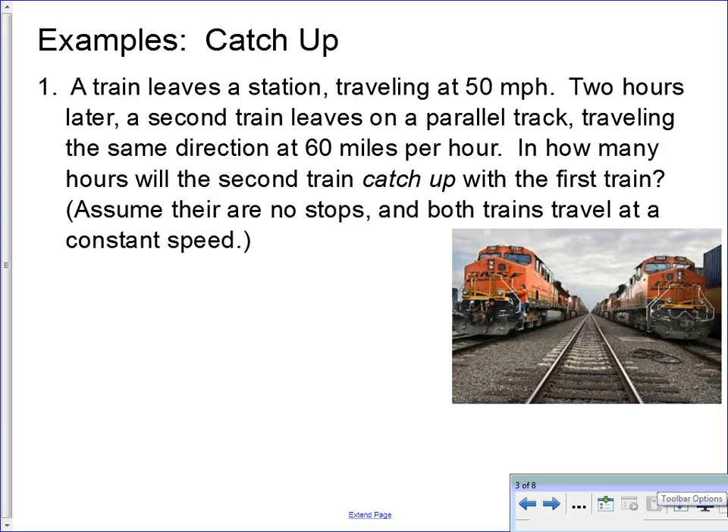Let's look at example one. A train leaves a station traveling at 50 miles per hour. Two hours later — and what I'm highlighting, you should highlight or underline in your notes as well — two hours later, a second train leaves on a parallel track traveling the same direction, but at 60 miles per hour. In how many hours will the second train catch up with the first train? That tells you you're looking for time.